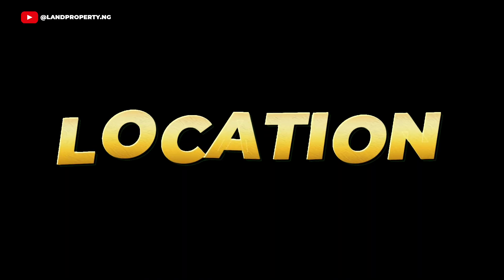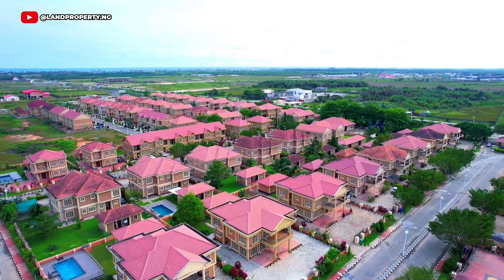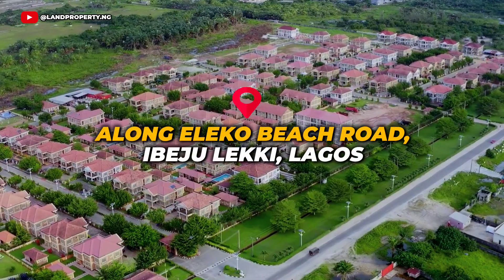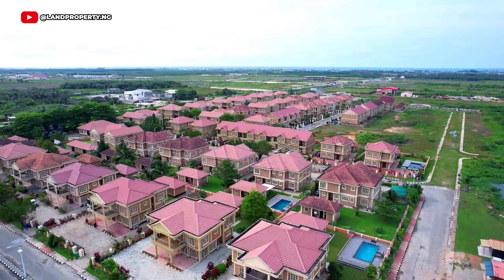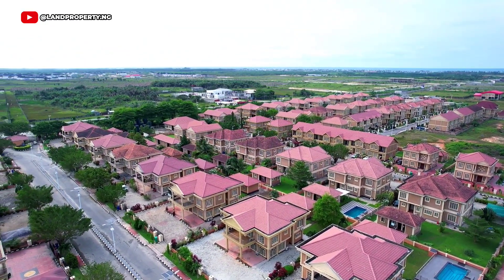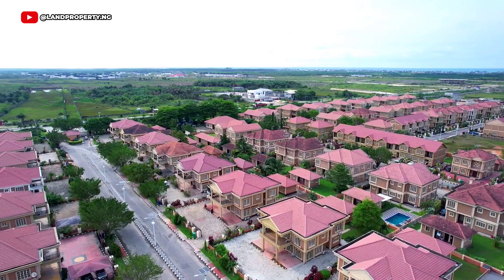The first thing I will be talking about is the location. As you all know, in real estate, location is everything. Amen Estate Phase 1 is located along Eleko Beach Road in Ibeju Lekki, Lagos, Nigeria, and it is already established with developed infrastructures and surrounded by other luxury estates.